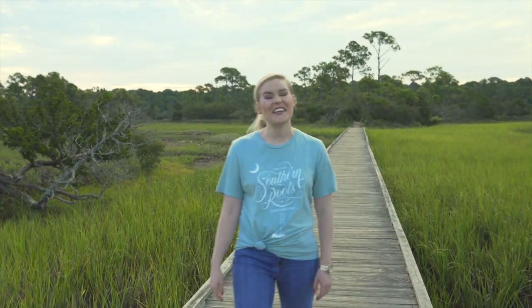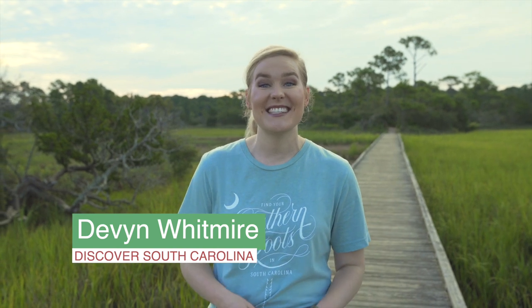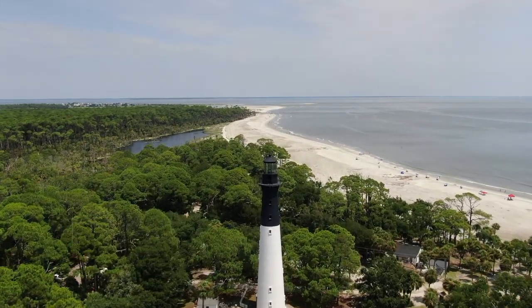Five miles of pristine South Carolina beaches, thousands of acres of marsh and maritime forests, a saltwater lagoon, and an ocean inlet. Any ideas where I am today? I bet a state park didn't come to mind. Hunting Island State Park is in Beaufort, South Carolina, and it is easily one of South Carolina's most popular. And with these views, it's easy to see why.